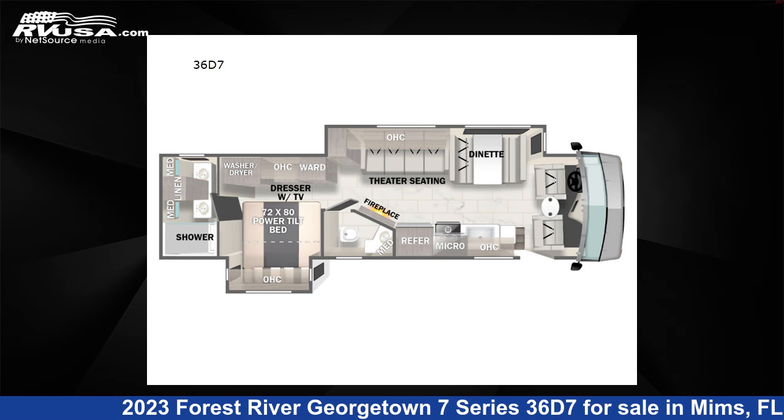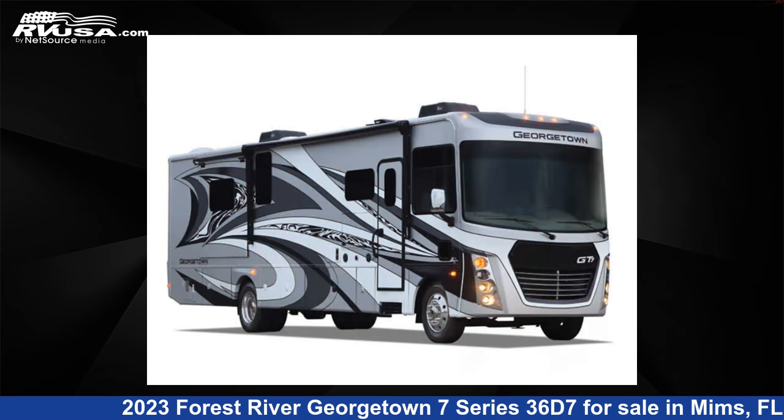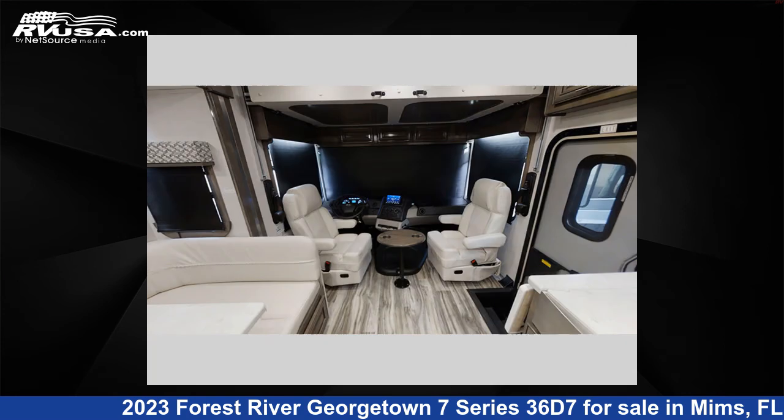This 2023 Forest River Georgetown 7 Series 36D7 is a Class A RV. It is located in MIMS, FL 32754 and is offered for sale by Optimum RV, MIMS.